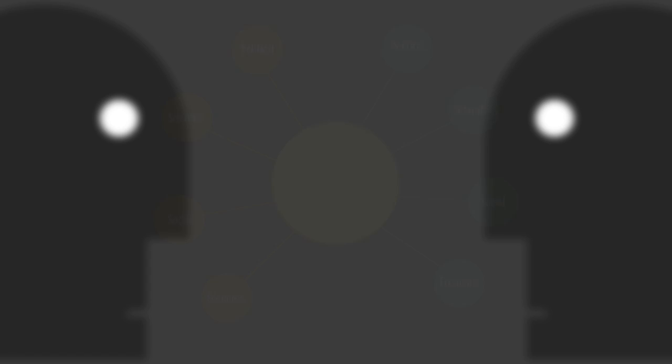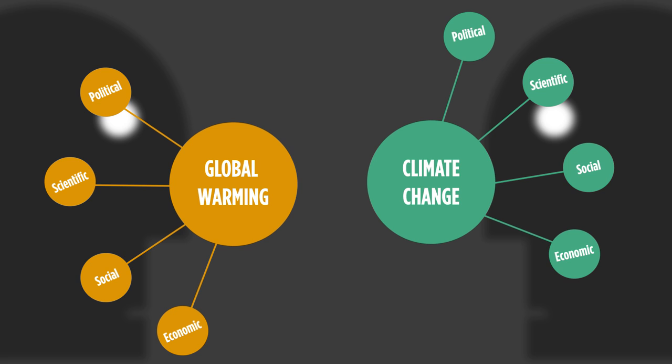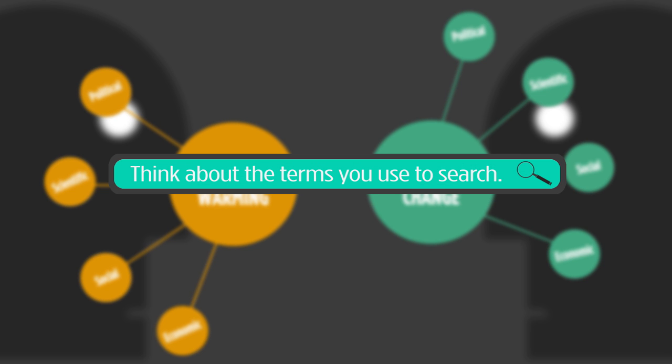But what makes a good search? Think of a search as a dialogue you have with a search engine like Google or a database. The words that you use help determine the responses that you get, just like in a real-life conversation. For example, we might be having a discussion and I use the term 'climate change,' and you use the term 'global warming.' We may be talking about basically the same idea, but these terms have different scientific, social, political, and economic meanings attached, and might reflect a bias you're not even aware of. You have to adjust your search terms, maybe even more than once, to make sure you're getting information that represents different viewpoints on an issue.